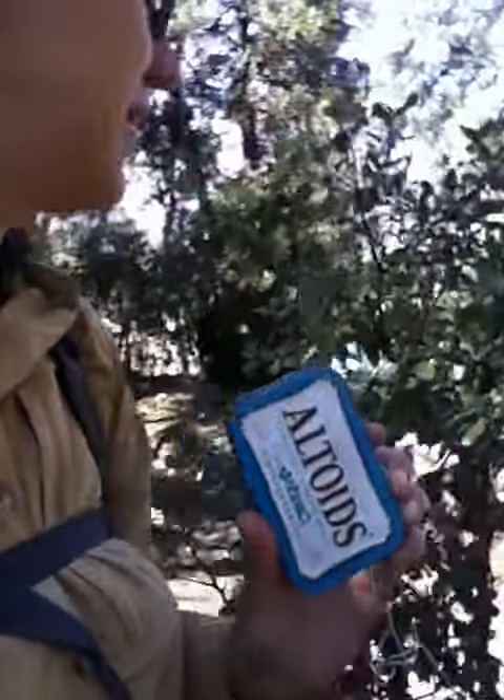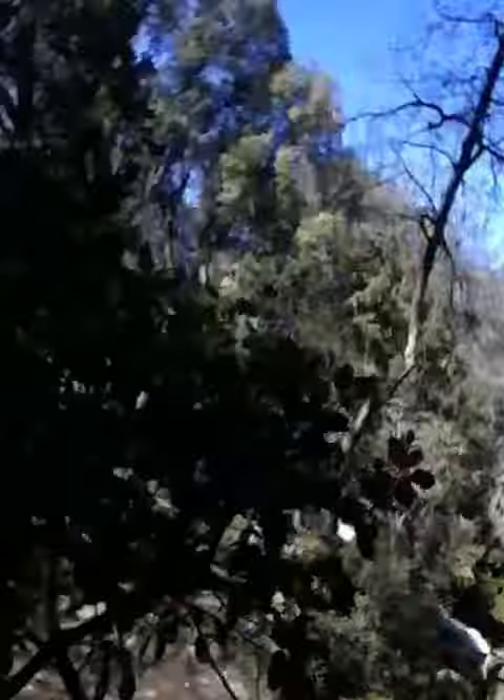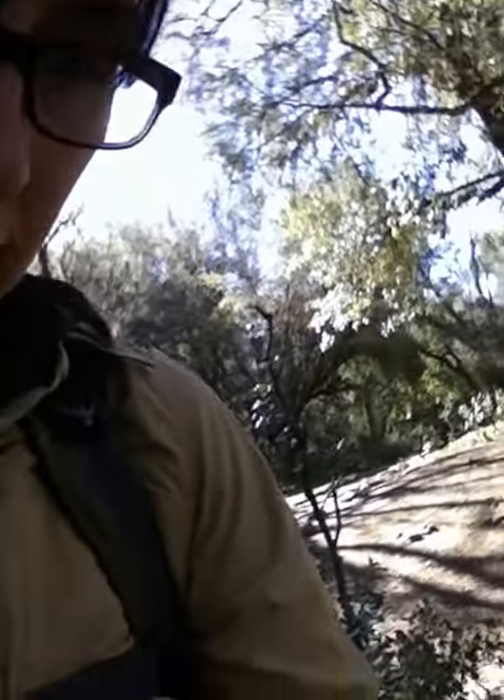I'm at the waterfalls near Efran in Morocco and I just found the geocache. It is right here. Found it — it's right near the waterfall. Let's see what's inside here.